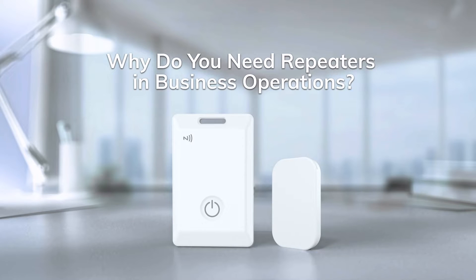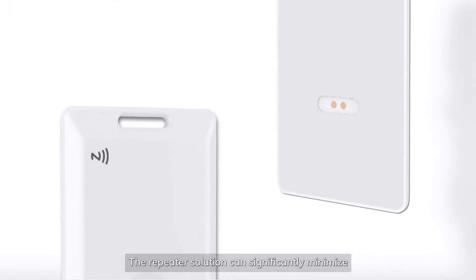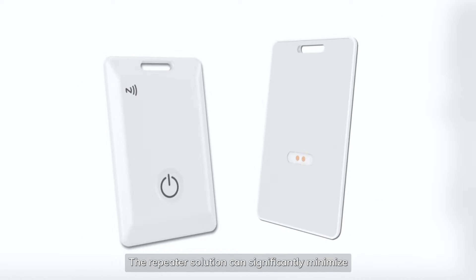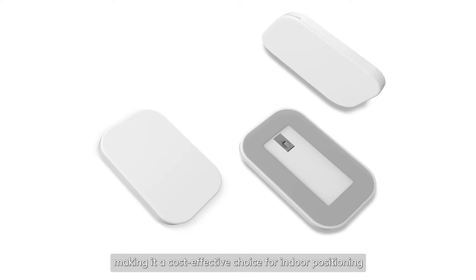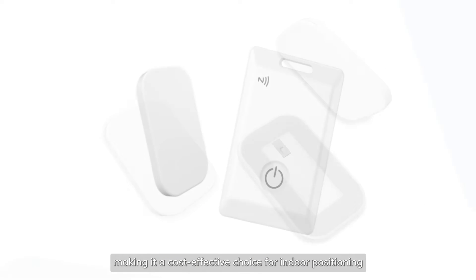Why do you need repeaters in business operations? The repeater solution can significantly minimize the deployment of Bluetooth gateways, making it a cost-effective choice for indoor positioning.